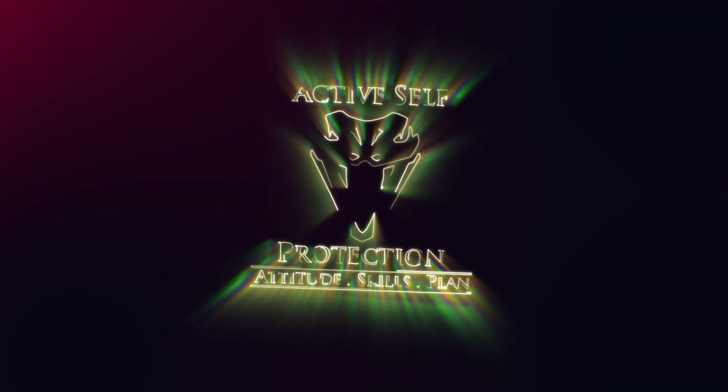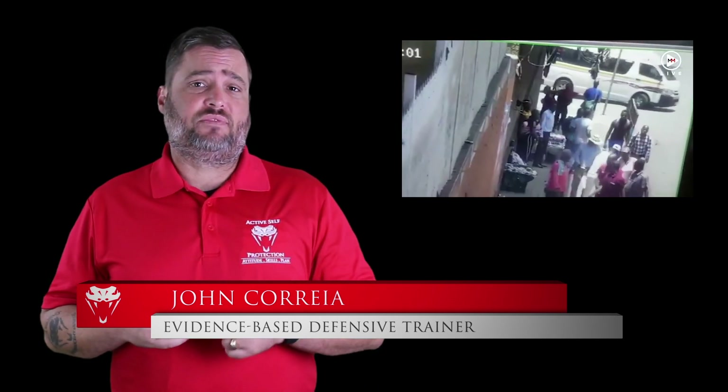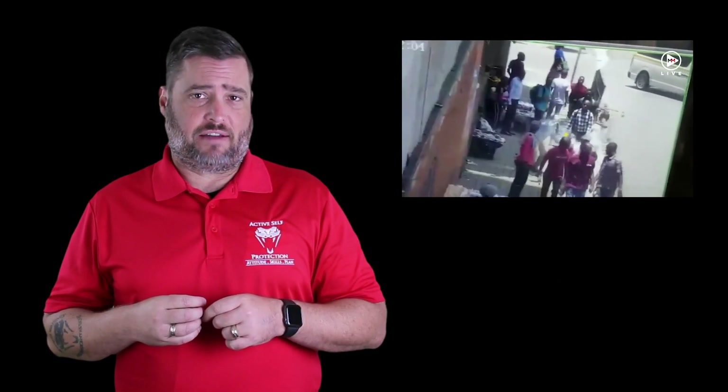Sometimes a victim just decides they've had enough and it's time to fight back. Welcome to today's Active Self-Protection lesson. I'm your host John Correa. Today's video comes to us from Johannesburg, South Africa.